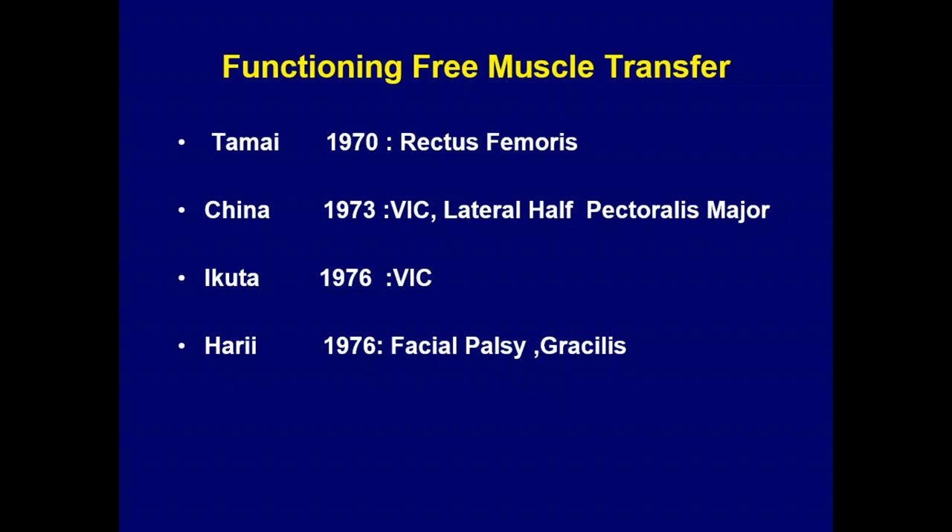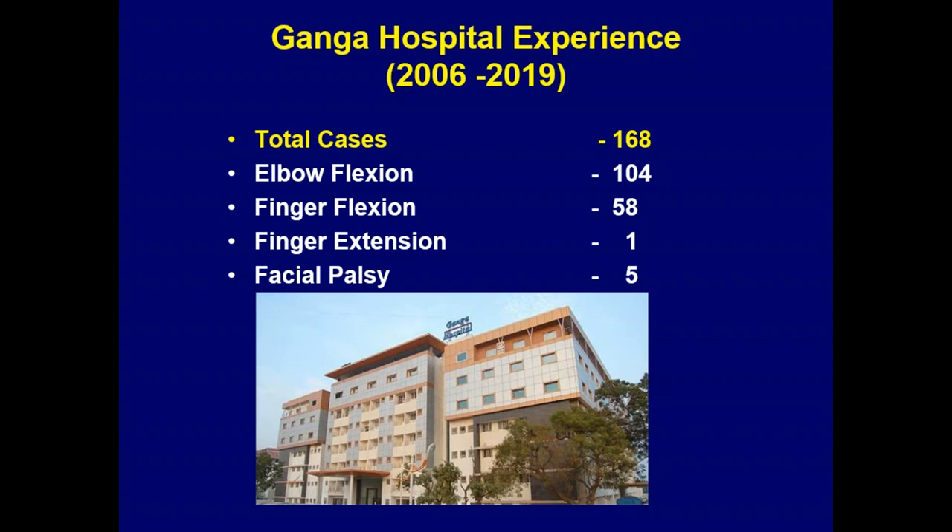Most of the history goes back 50 to 60 years, predominantly by Japanese, Chinese, Taiwanese, and Korean surgeons. Subsequently, Professor Manktelow from Canada and the Urbaniak unit in the US took it up in a large way. We were a little late to start functioning muscle transfer in our unit. The reason being we did not get as much major brachial plexus trauma at that time, and Dr. Sabapathy was well-trained in tendon transfers. So our threshold for functioning muscle transfer was not very low — we explored all other options including pedicle LD for finger flexion before going to FMT.